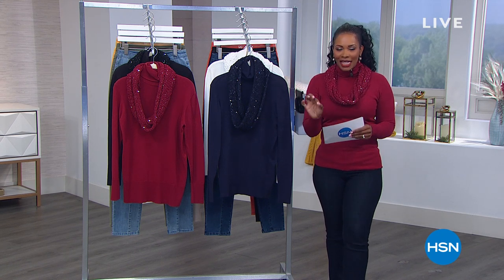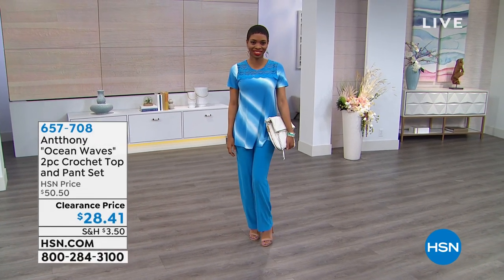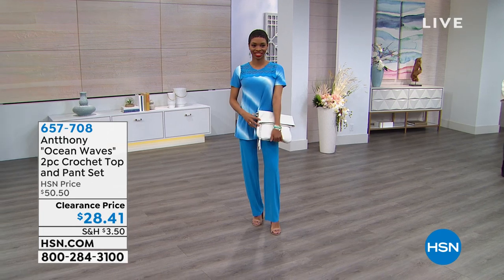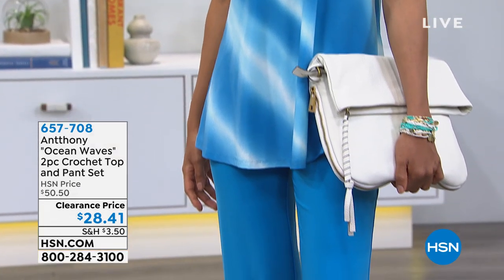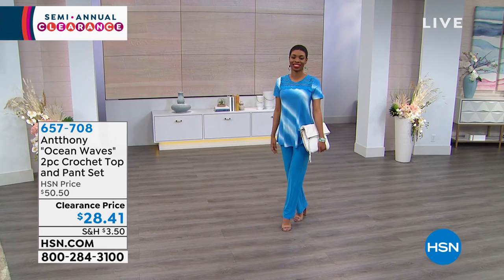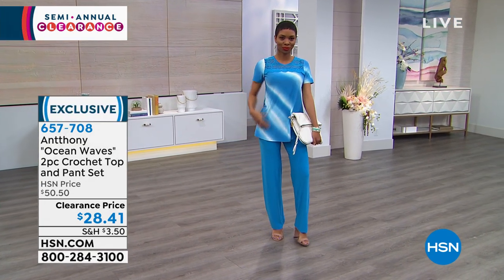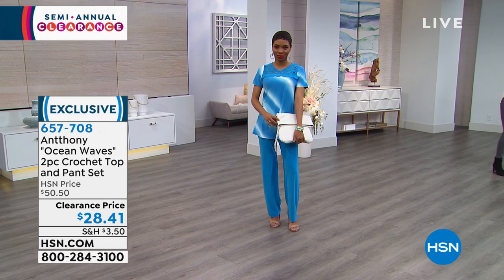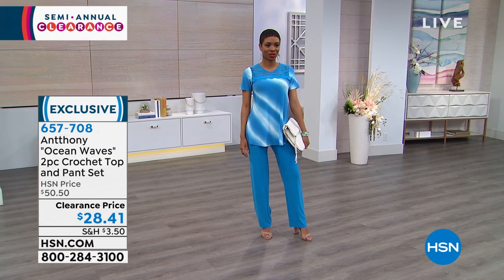We've got a really great set — a quick preview from Anthony. Shalane is rocking the ocean waves — it's a two-piece crochet top and pants set. You're getting both pieces, and even if it's a little chilly now, you can pack it away and pull it out in a few months. You'll have spent less than $30 on the entire outfit. It comes in petite and average lengths, extra small to 3X, in turquoise, apple green, and black multi.